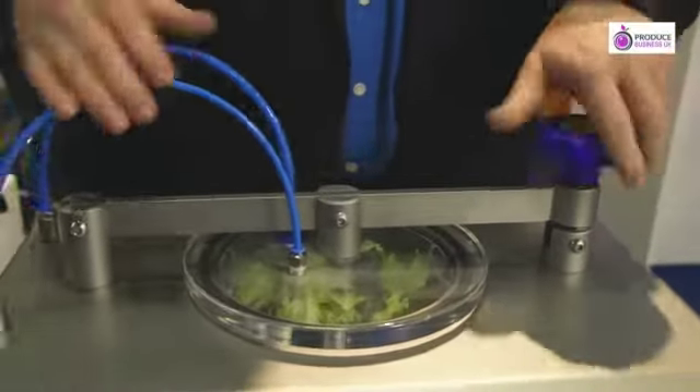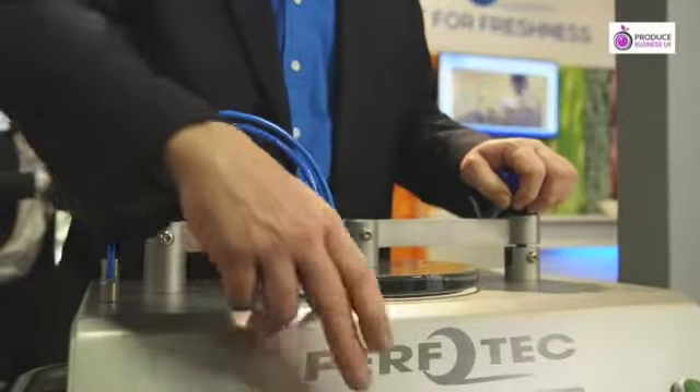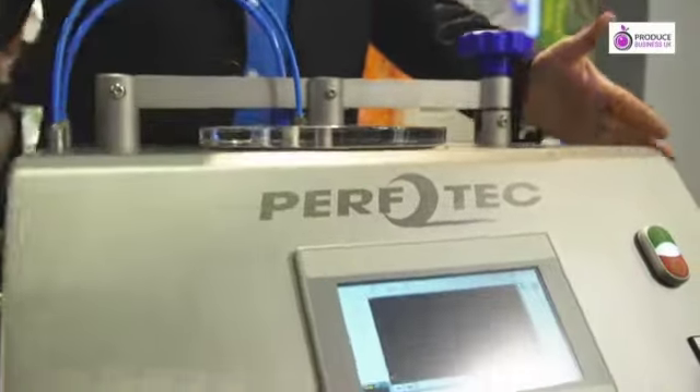This measures how fast a product is breathing, how much oxygen it's using, how much CO2 it's producing. And after four hours of putting your sample in this vessel, you get a result out saying it's going at this speed.